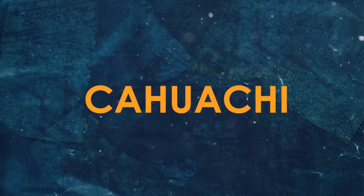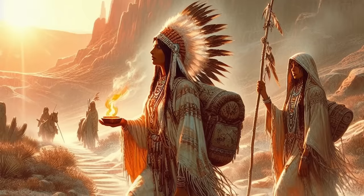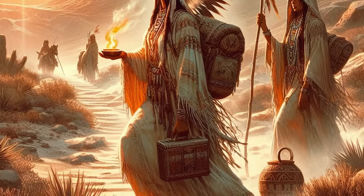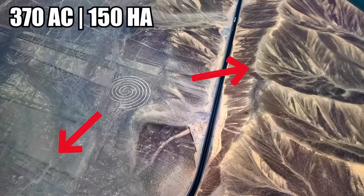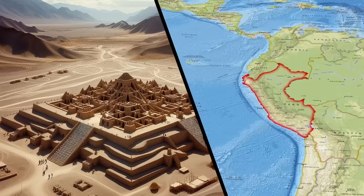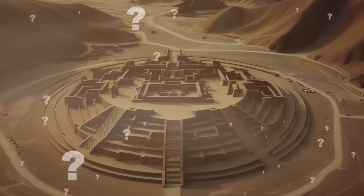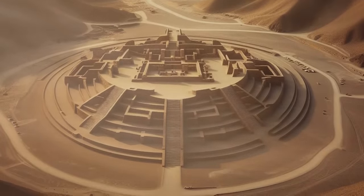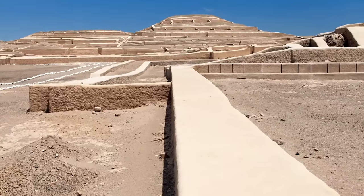Just as the ancient Tibetans climbed high into the Himalayas to visit Samdachun Monastery, the ancient Nazca made pilgrimages to an isolated site deep in the desert. Kawachi is an incredible place — 370 acres, surrounded on all sides by sweeping desert. At one point, Kawachi was one of the most important ceremonial centers in Peru. Scientists still don't even know how truly big it is because so much of the place is buried beneath the desert. Over 40 mounds have already been uncovered, which were the foundation blocks of structures.